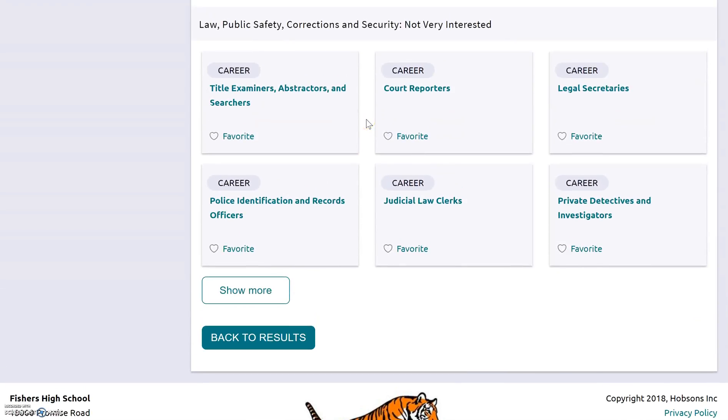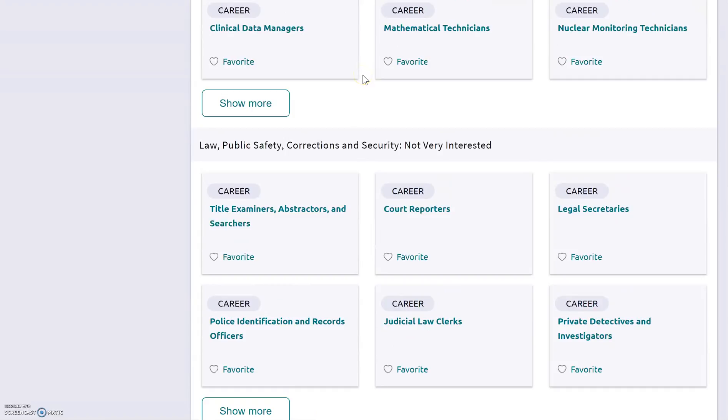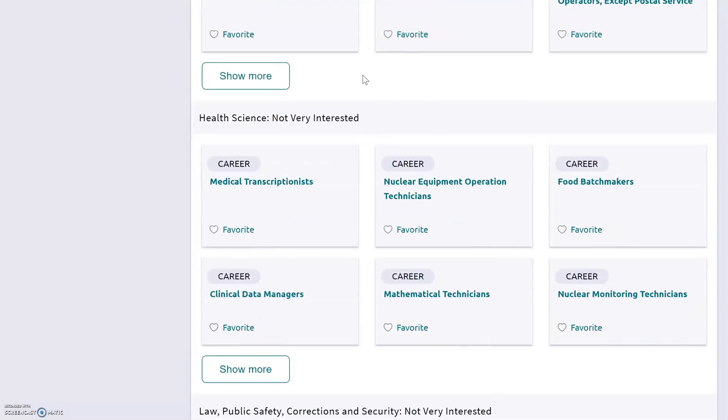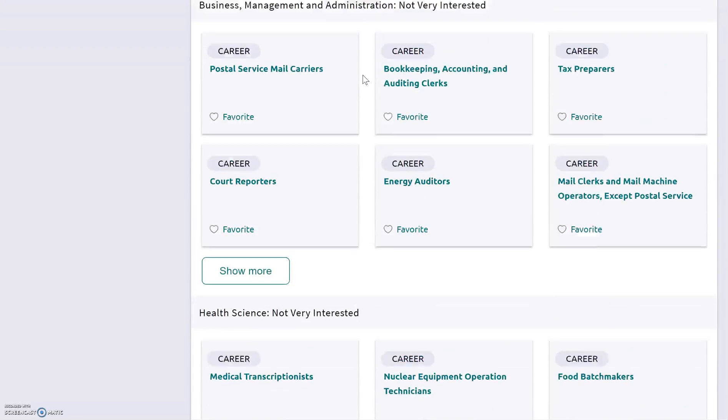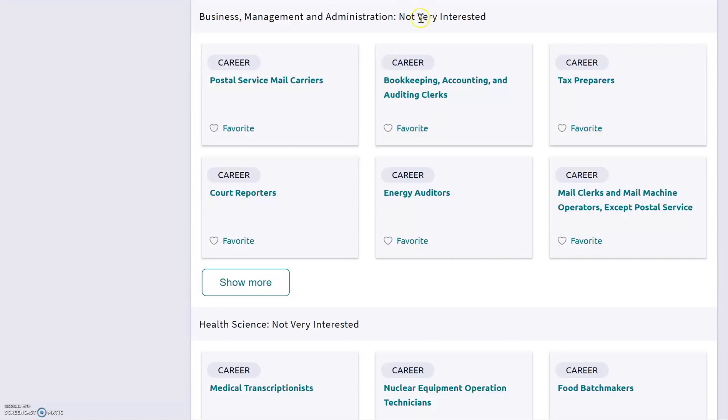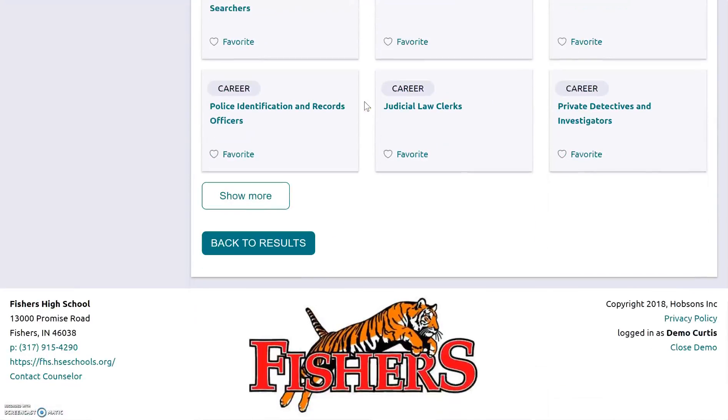At the very bottom of the list, it shows clusters like law, public safety, corrections, and security — that I'm apparently not very interested in according to my personality profile. So if I thought earlier that I wanted to be a police officer or private detective, and those fall in my not very interested category, hopefully that tells me something — maybe my personality type isn't the best fit for that. But that doesn't mean you can't do that job. You can do whatever job you want. This is just helping to show you that your personality type matters in a career. Don't feel like you have to stick to the top of the list — if you want to pursue something in a lower-rated cluster, feel free to go for it.